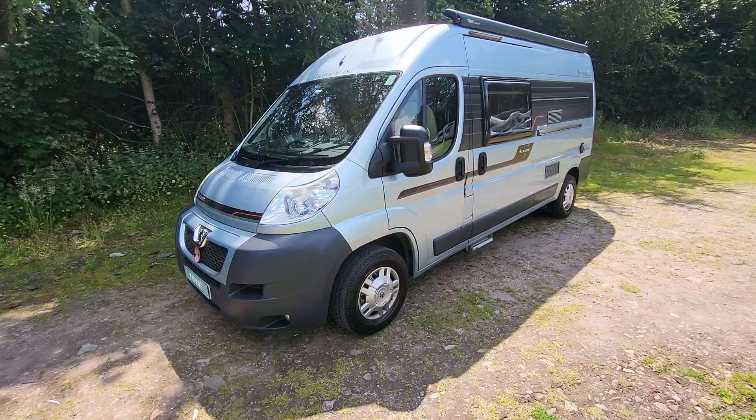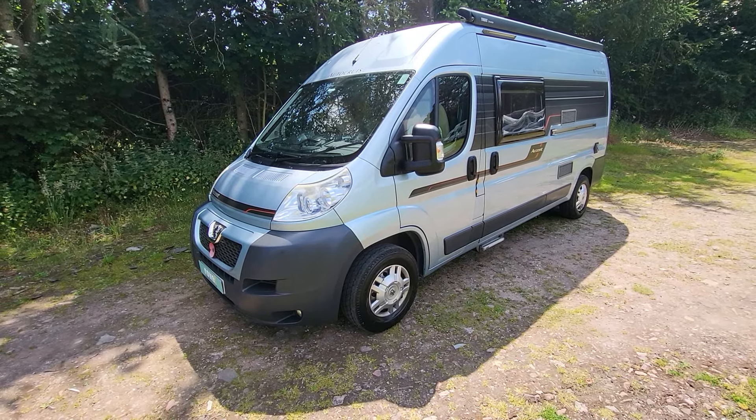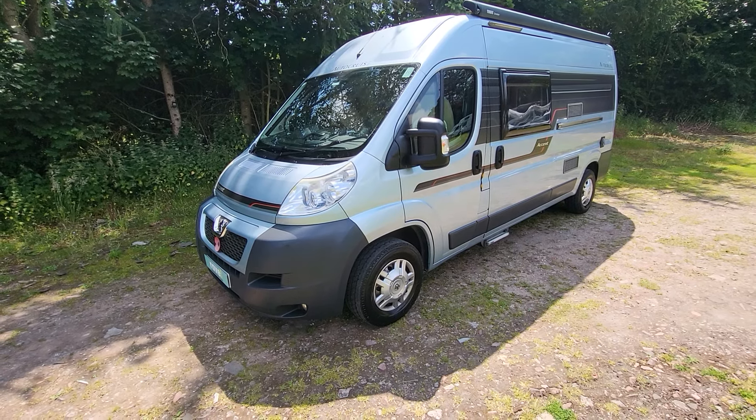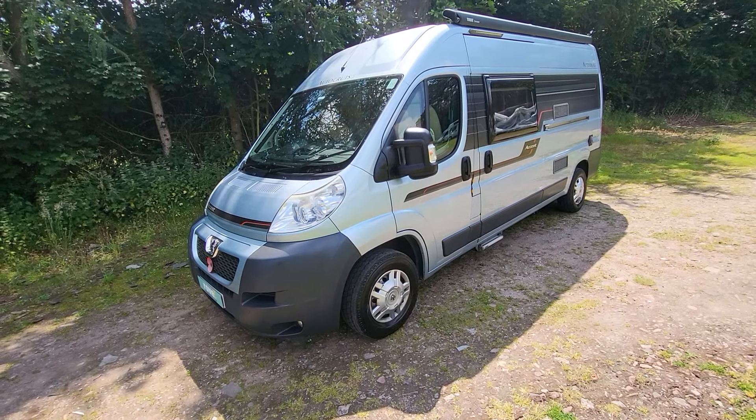It's based on the Peugeot Boxer. It weighs three and a half thousand kilograms. It's a 2.2 manual six-speed gearbox and it's a right-hand-drive diesel. It's six meters in length and just over two meters in width, so no issues with parking this one.